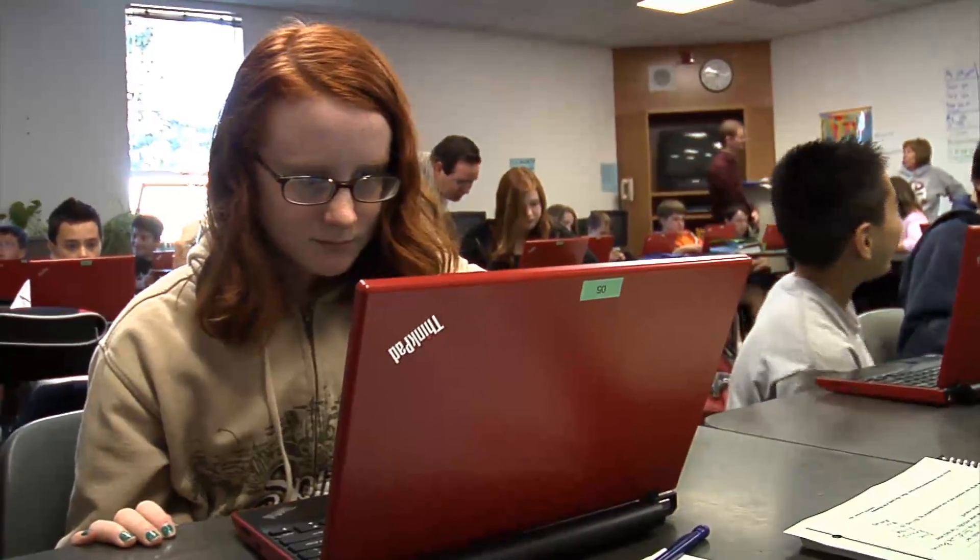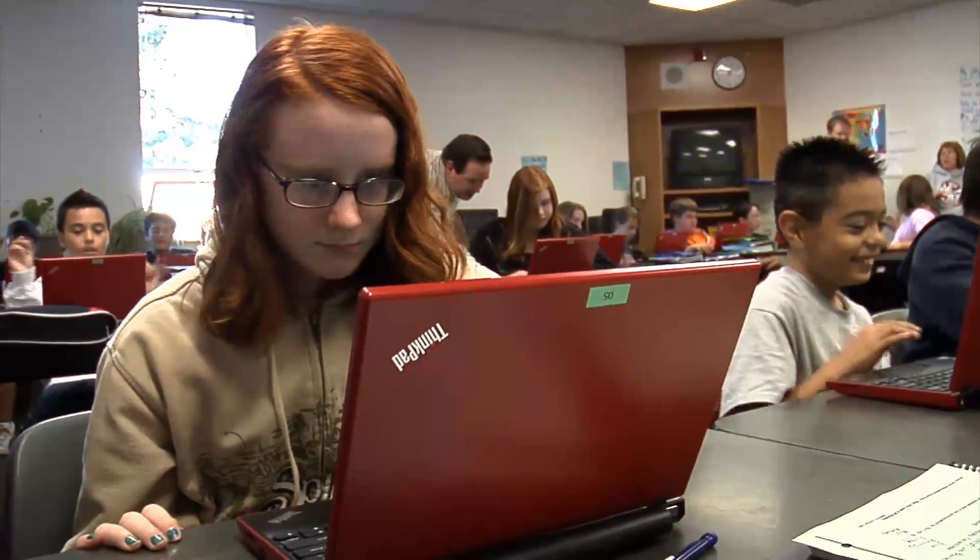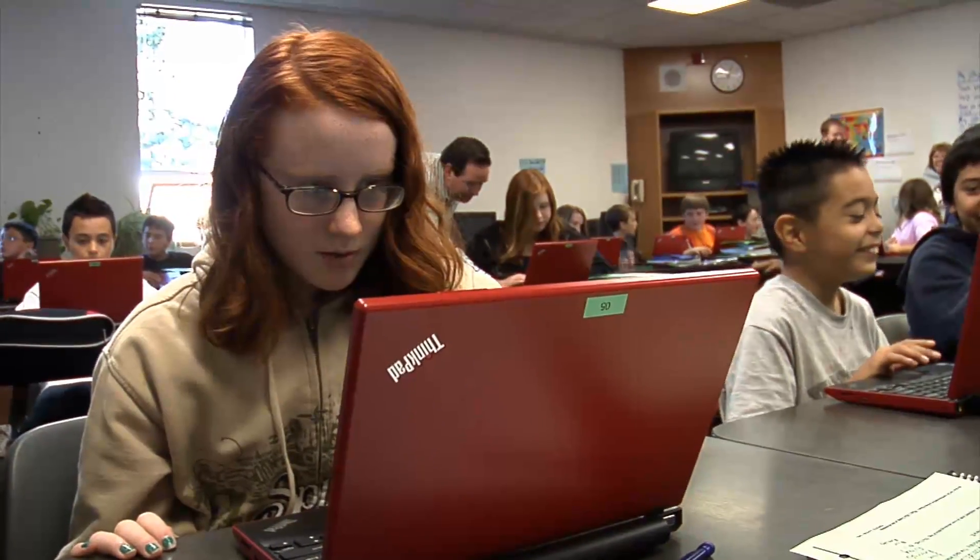It also empowers them to self-direct their own learning and stay focused on their lessons even at home. This is really going to help the kids stay on top of their assignments and stay on top of the work.